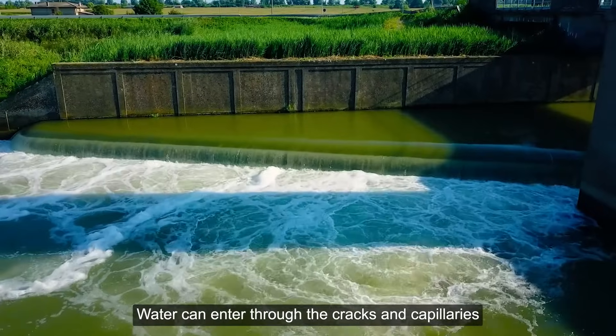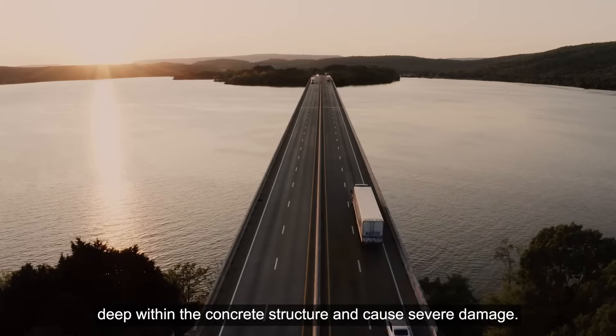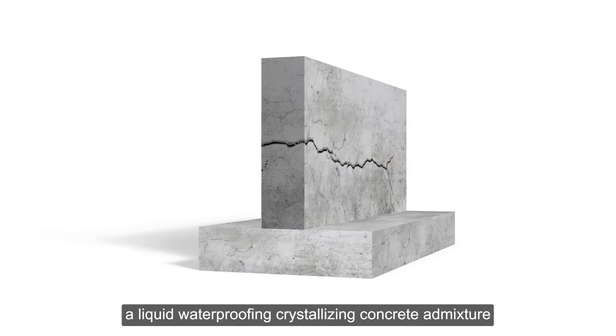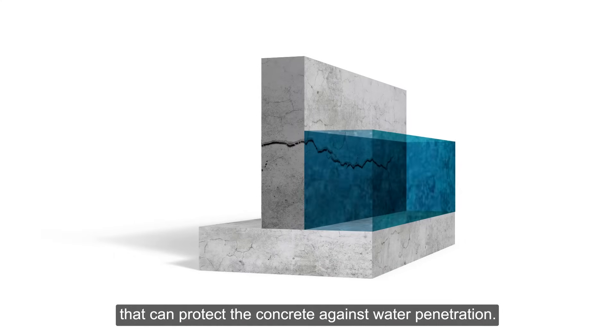Water can enter the cracks and capillaries deep within the concrete structure and cause severe damage. SL Protection has developed a liquid, waterproofing, crystallizing concrete admixture that can protect the concrete against water penetration.